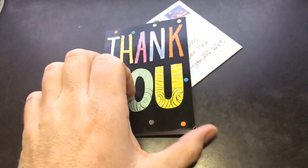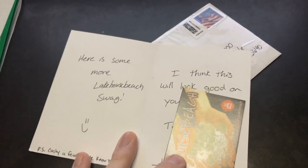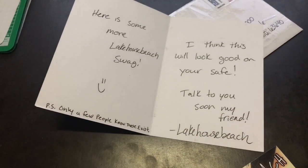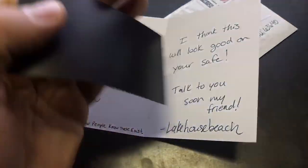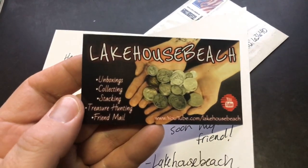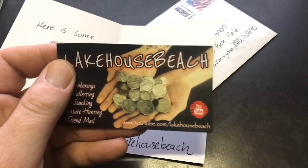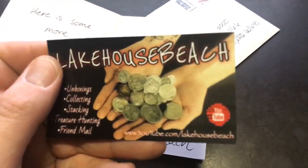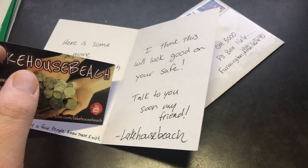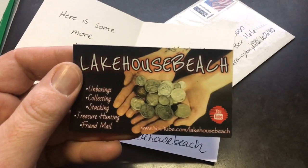The card says: 'Thank you, here is some more Lakehouse Beach swag. I think this will look good on your safe. Talk to you later. Only a few people know these exist.' Well, now there's going to be quite a few more. It's a magnet — that is awesome. He does unboxing, collecting, stacking, treasure hunting, and friend mail. Really cool. I need to get some magnets made up myself. Again, today is his birthday, so please wish him a happy birthday.